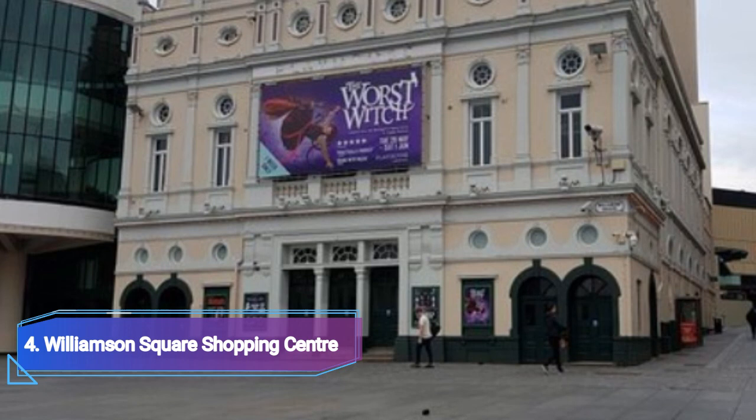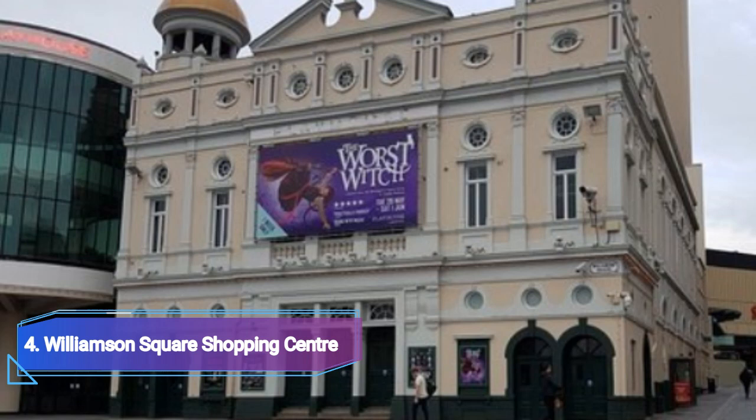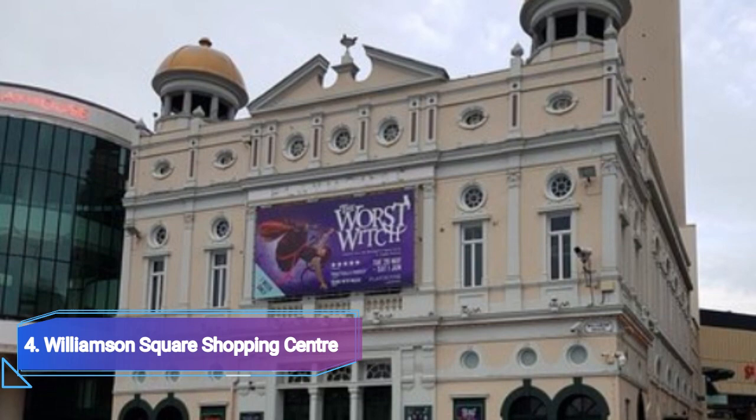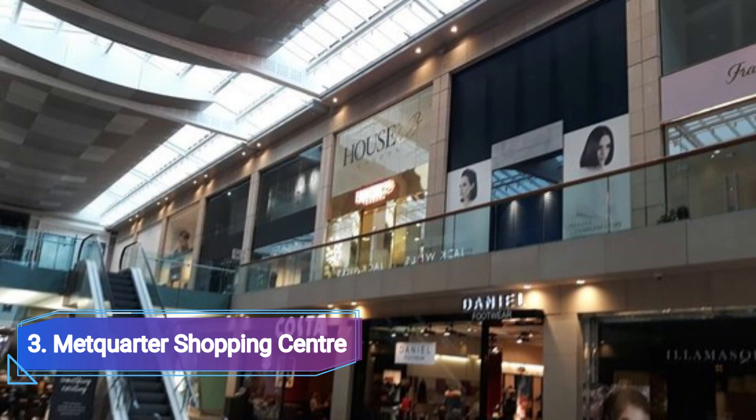Number 4: Williamson Square Shopping Center. Several impressively old structures still stand in Williamson Square, which was constructed in 1745. Numerous stores have an eccentric regional flair, including the fancy dress store Lily Bizarre and the Scouse Bird Shop, which sells beautiful prints of nearby locations, as well as an official Liverpool FC store. There are also locations of well-known favorites including Matalan and Poundland.